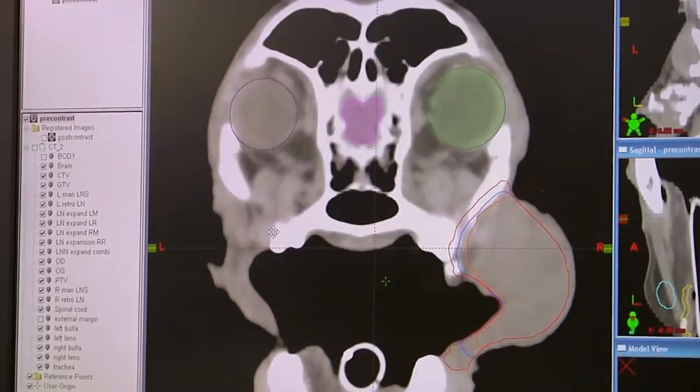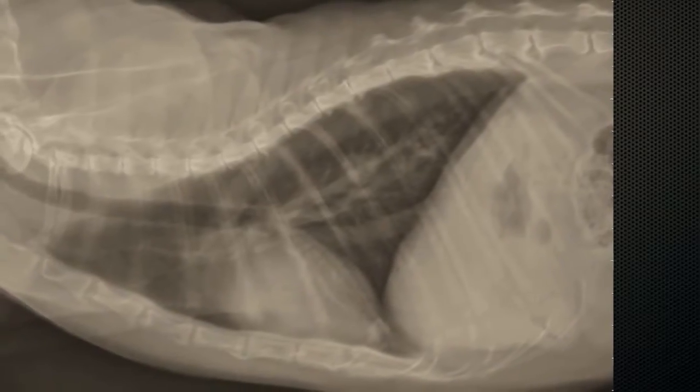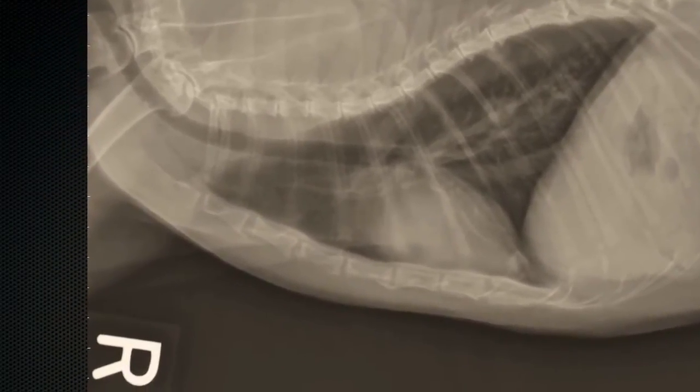Typically what we discuss is something called staging. That would include doing chest x-rays to determine if any cancer has spread to the lungs, as that's one of the common places that it tends to spread. As Dr. Forrest has mentioned in her video, we have two types of radiation therapy: definitive or curative intent radiation therapy, and palliative radiation therapy.